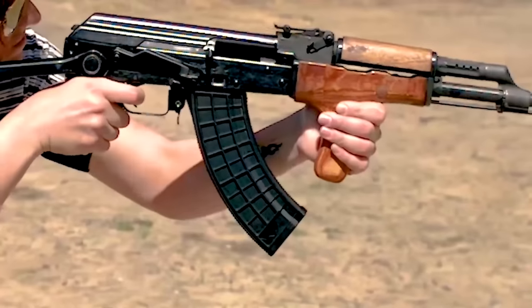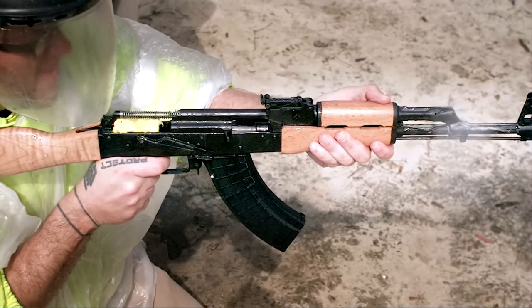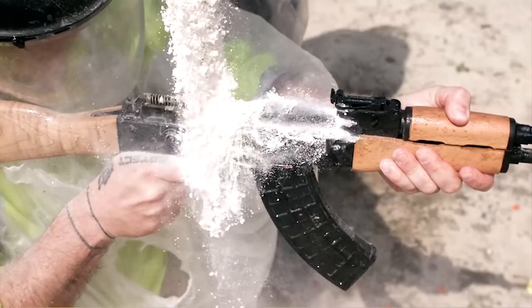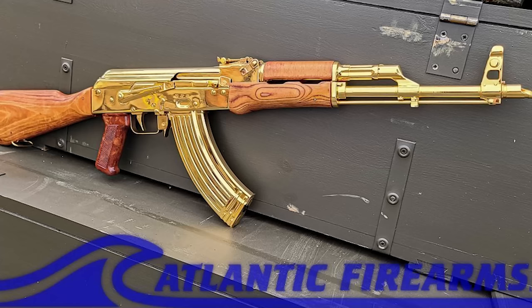It's from our friends at Atlantic Firearms. You guys might remember them from our 'how to stop an AK with food' video and some machine gun stuff — we just had a lot of fun with those guys and some amazing slow motion video. Anyway, they now have a 24 karat gold AK for sale.